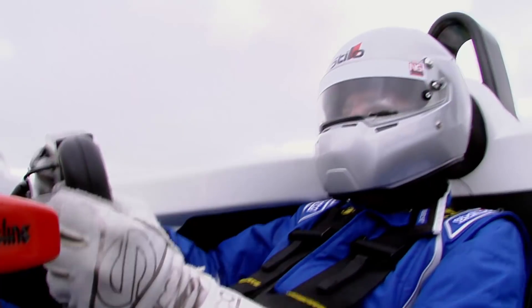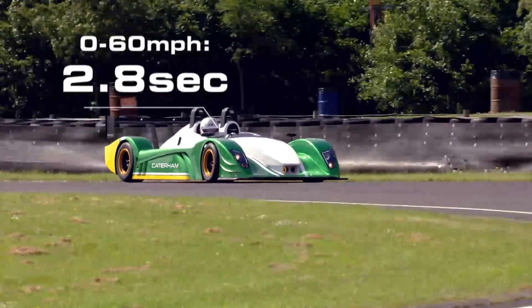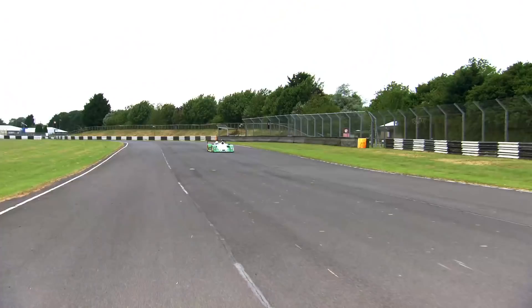This will do 0-60 miles an hour in 2.8 seconds, so it's right up there with the very quickest cars on sale. In terms of track cars, it feels bloody quick, I have to tell you.